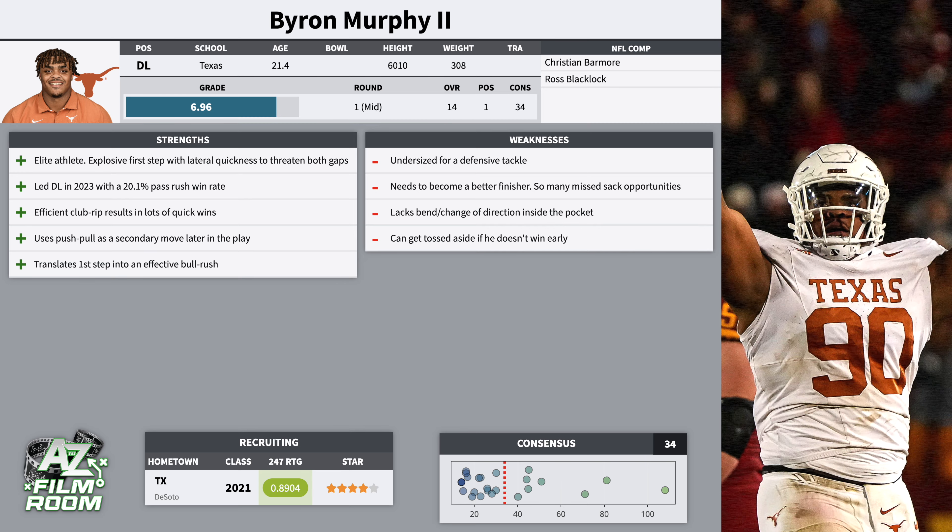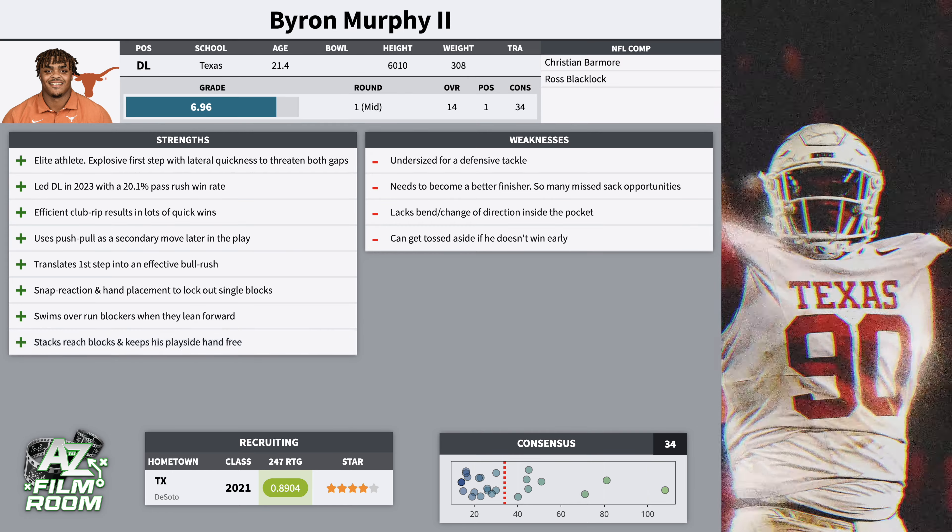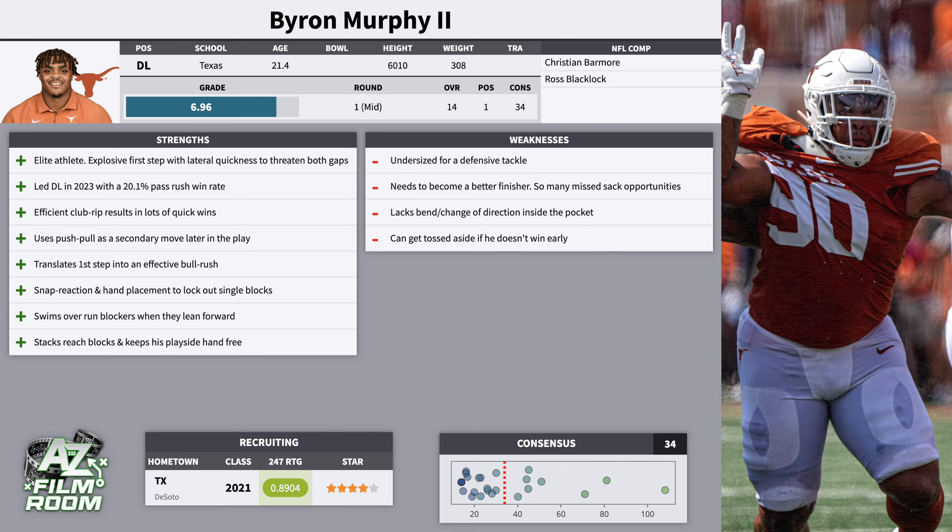As a run defender, I think he was very up and down. He was able to consistently win against single blocks — he has quick reaction time off the snap, gets his hands inside, establishes first contact, and is able to lock out single blocks. If a run blocker is leaning forward into contact, he's able to quickly transition into a swim move and get past them. Against reach blocks on outside zone, he's good at stacking the block initially, raising the blocker's pad level, flowing laterally with the run, keeping his play side hand free, and working himself into position to make the tackle. He's a consistent, high effort, high motor player. Paired with his elite speed, he's able to chase down runs from the backside and impact screen passes.